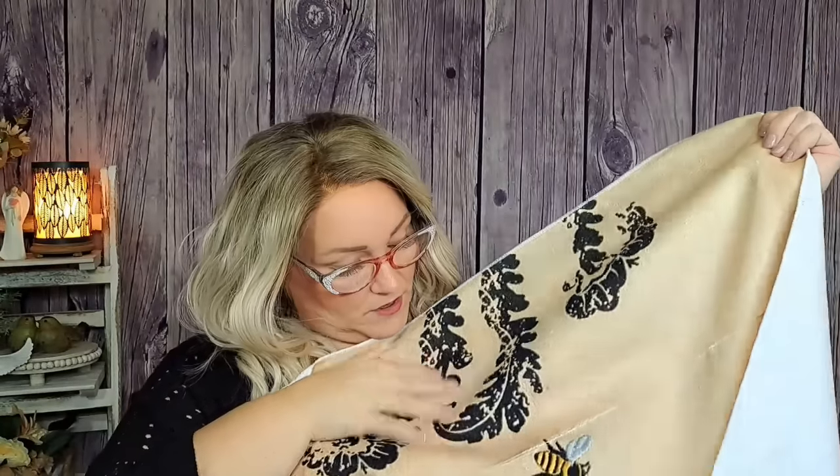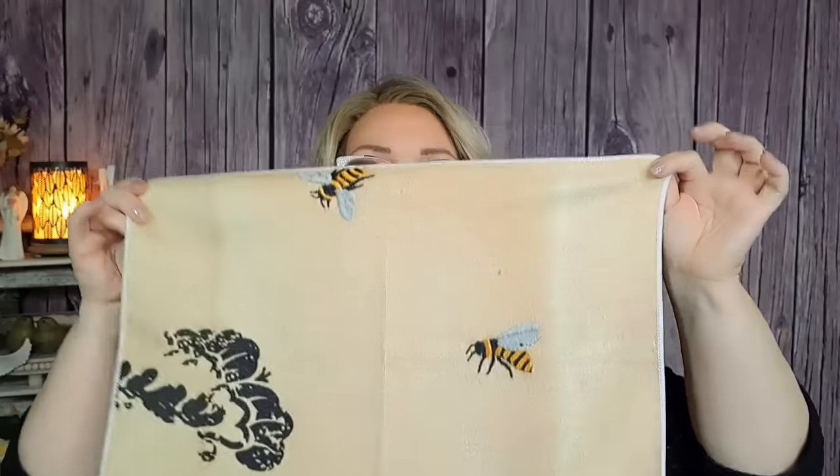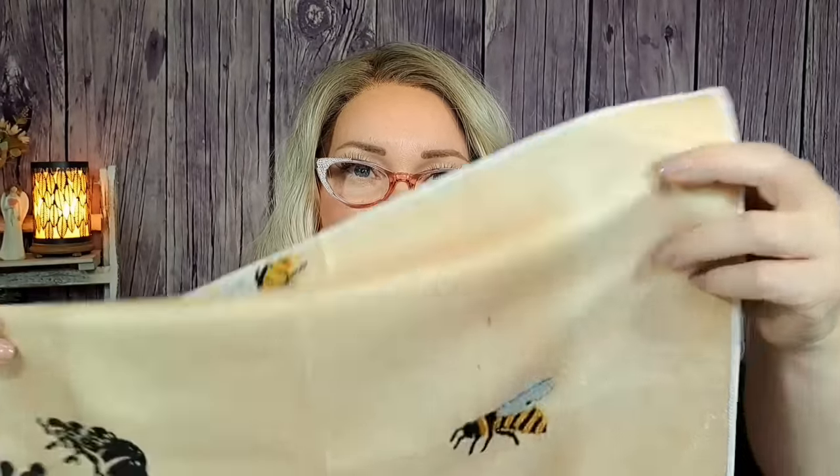I also got two bee towels at $3.87 each. They have a black tapestry type of feel with two bees on them. I thought they were cute, but the print isn't super clear — the bee design isn't very well done. Still, you can tell it's a bee, and they're not horrible. I got two of them because I thought they were kind of cute.